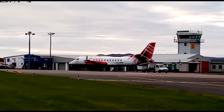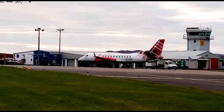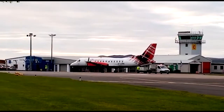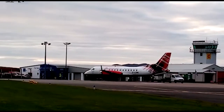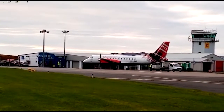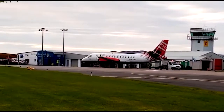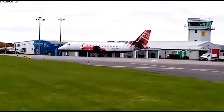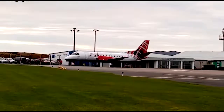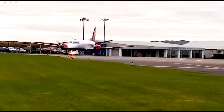The engines are winding up. Soon it will turn and be ready to take off. Let's just watch. The plane is turning. The engine noise has got a lot louder. The propellers are spinning faster.